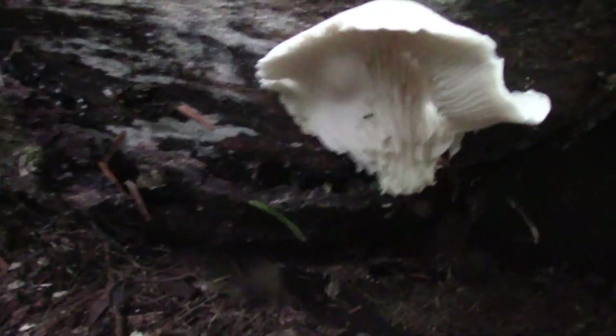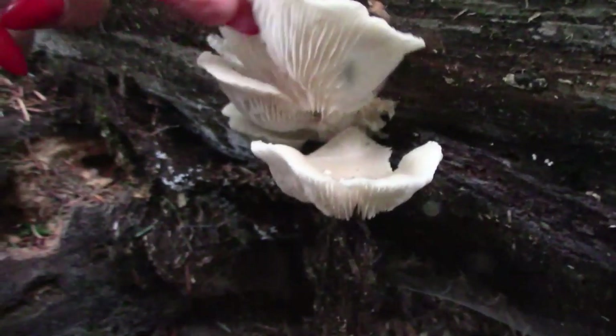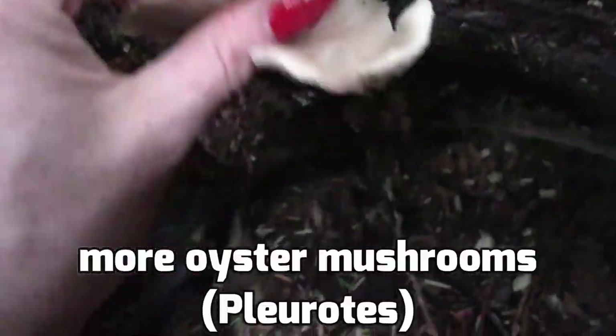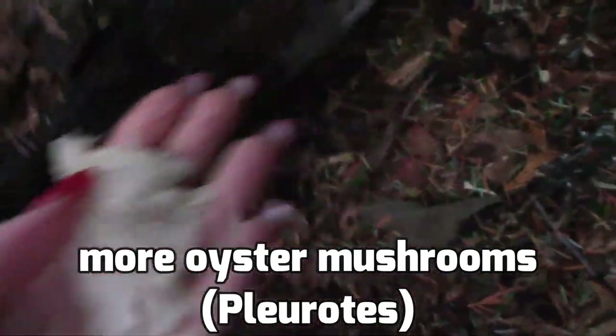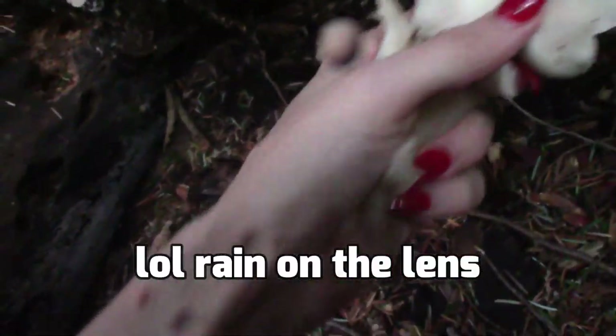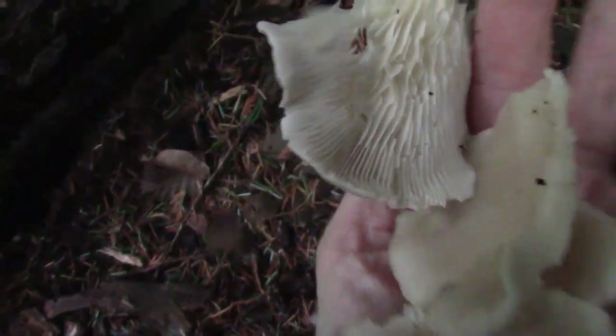These are some proper oyster mushrooms growing out of a very dead and decayed alder log. Alder is a hardwood and that is what oyster mushrooms like. They have the distinctive anise-like smell, the right texture and gill pattern, and I'm going to eat them — I'm very excited. I didn't know what to put them in because I didn't really plan on harvesting mushrooms today, so I ended up using Willow's little bat cloak to harvest them in.